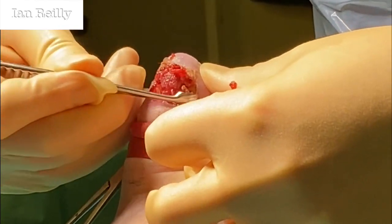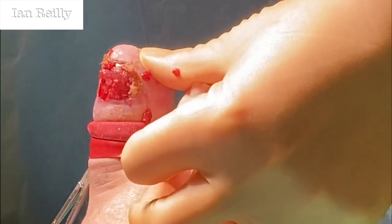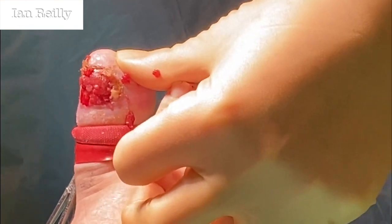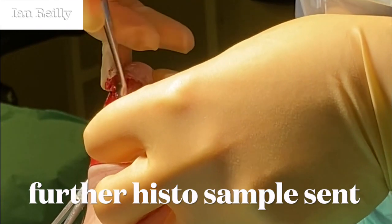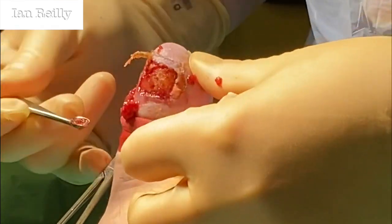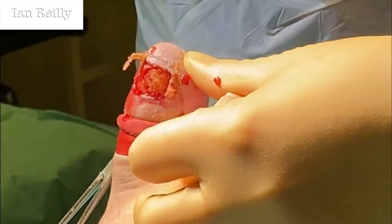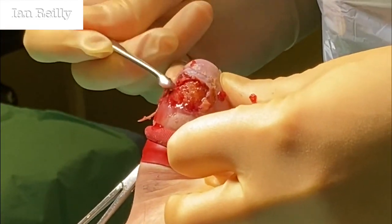We'll send a little bit off to histology, just because we can — just in a formalin pot. Might as well send it off just to check. It's all nice. I think it really just needs an aggressive debride.